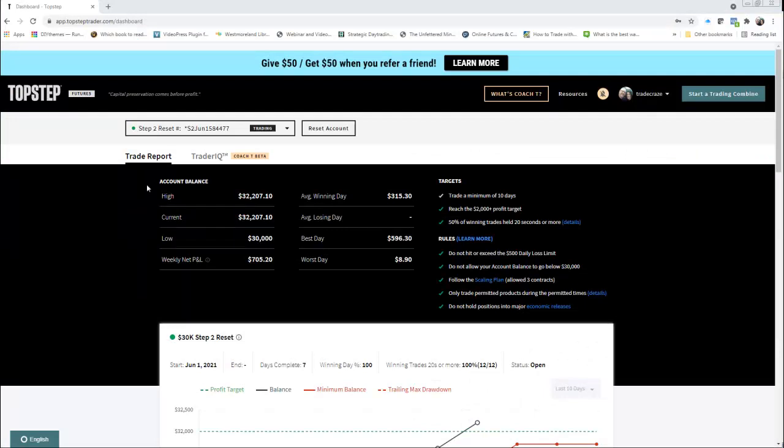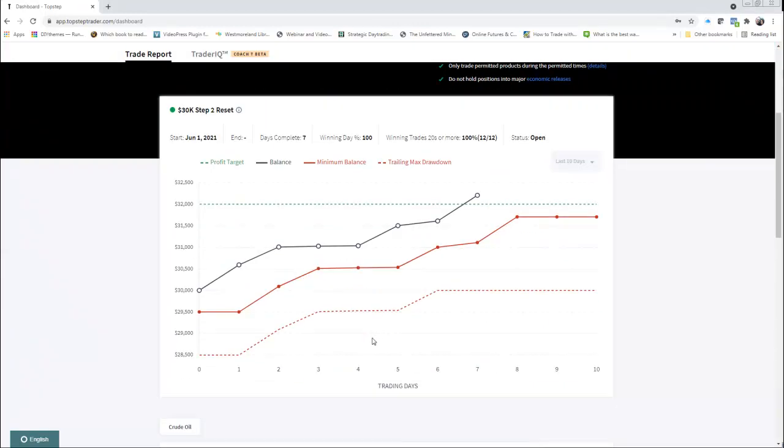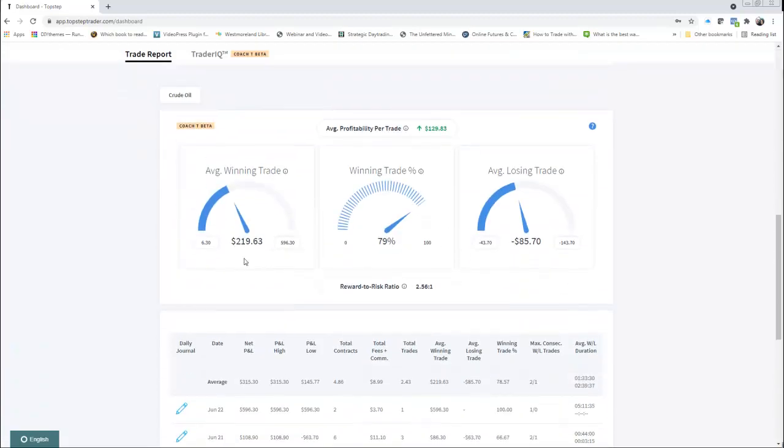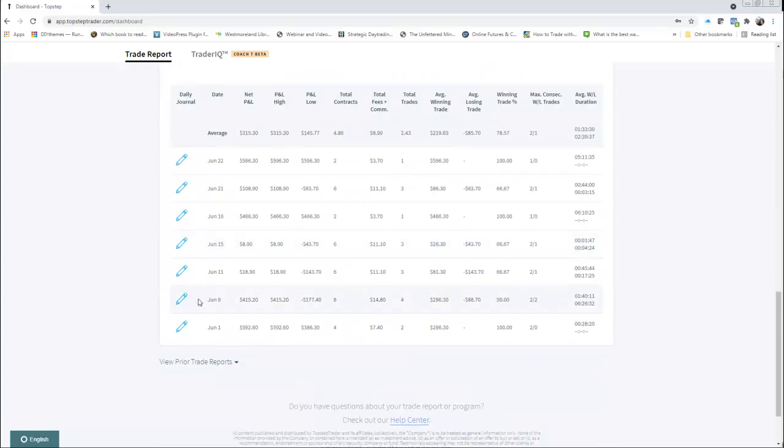Here's my step 2 account after the reset. So it looks like we're at 100%. This is showing after day 7's balance of 32,207 and I have 3 more days left. Look at this — average winning trade, winning trade percentage, average losing trade — there's a bunch of different odds and ends in here. Average win and loss duration. I've been holding my trades a lot longer to be honest.